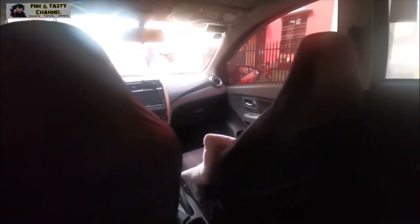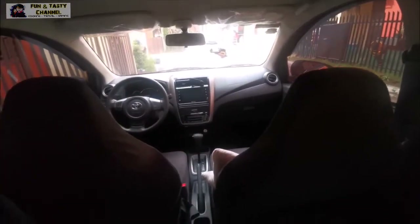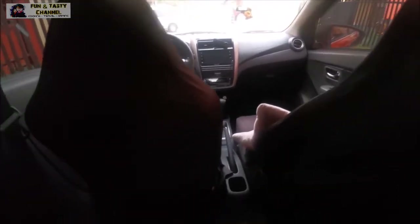Ito yung sa passenger side. Tatlo dito sa likod. Dito makikita yung view kapag nasa likod ka — malaki naman yung space and then maluwag, hindi naman sumasaya yung tuhod. Dito na nagtatapos ang aming introduction sa aming travel buddy. Don't forget to subscribe and hit the bell para ma-notify kayo sa mga bagong upload na videos.